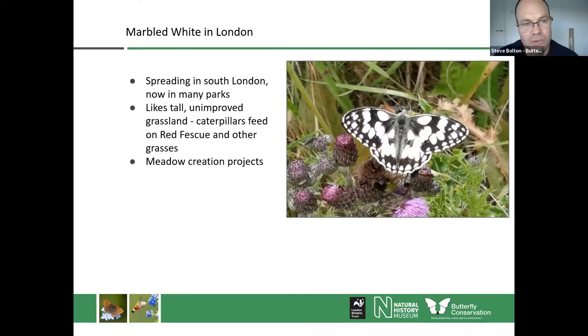The Marbled White is another good news story. Although there are some wider declines across the UK, in London, with more sensitive management of parks and gardens over the last 20 years, we're seeing species like the Marbled White spread and colonise new areas. It likes tall, unimproved grassland — the caterpillars feed on red fescue and other grasses. It's really about changing mowing regimes to encourage fine grasses, and improving biodiversity with seeding and meadow creation projects, which we're working on across those inner London boroughs.